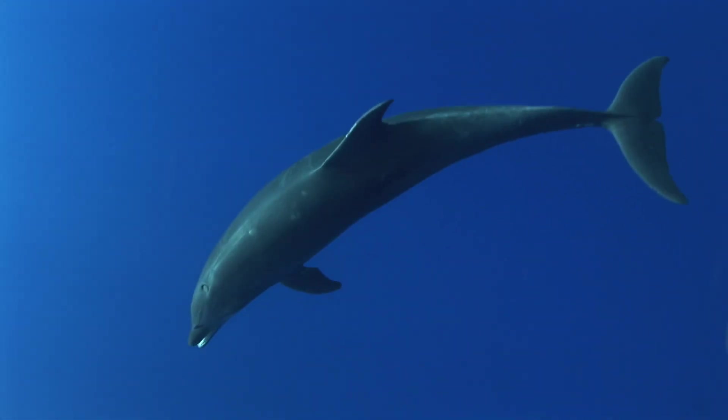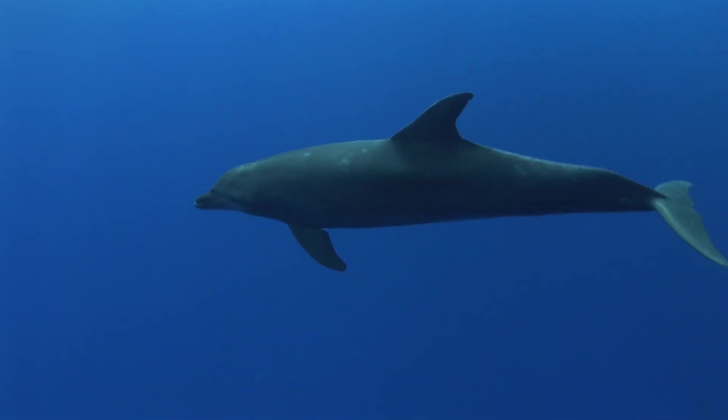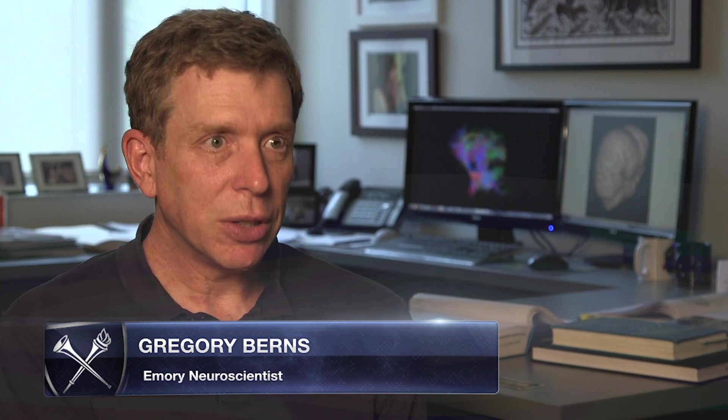There's very little known about the dolphin brain because the specimens are pretty rare. Dolphin brains used in this study were acquired what we say opportunistically, meaning that the dolphins stranded on a beach. In this case, both the dolphins we studied stranded in North Carolina over a decade ago, and they basically washed up dead.